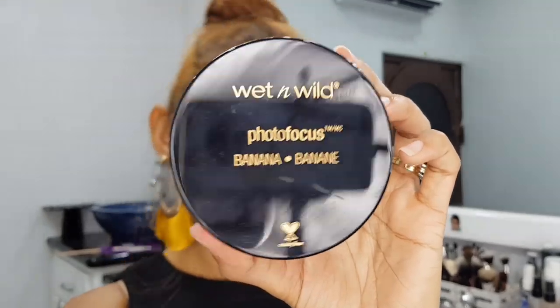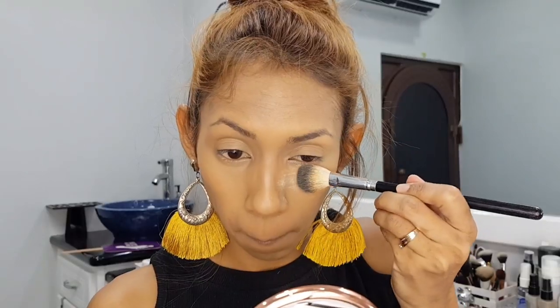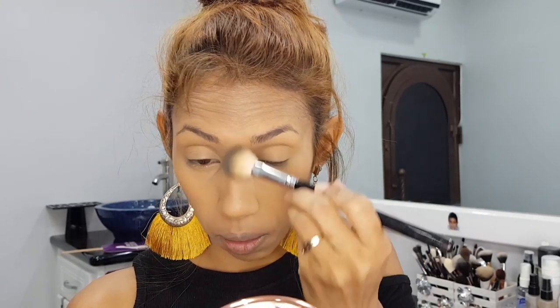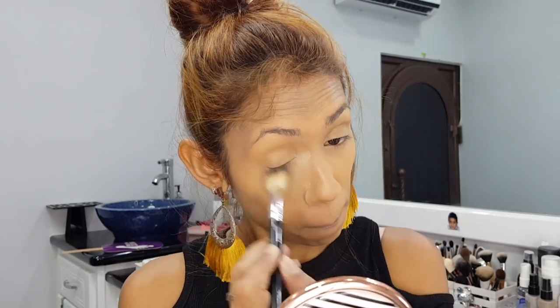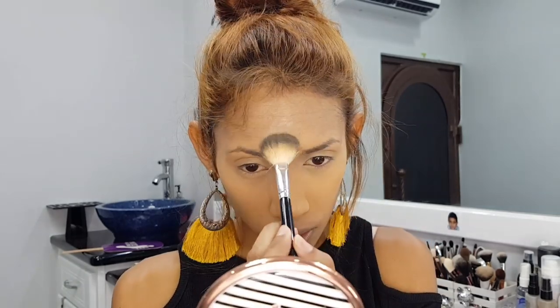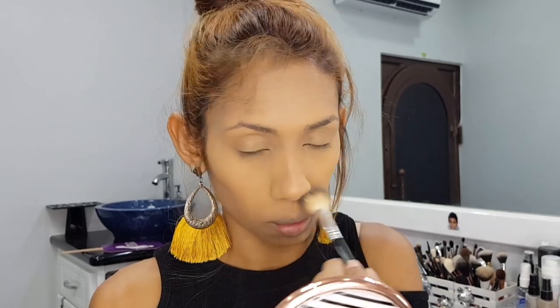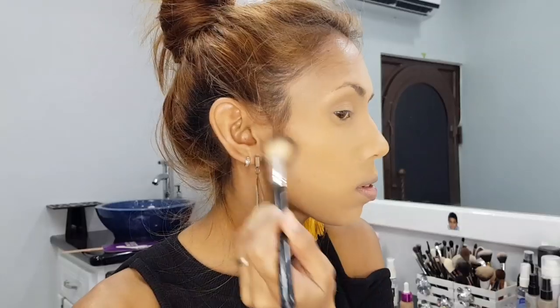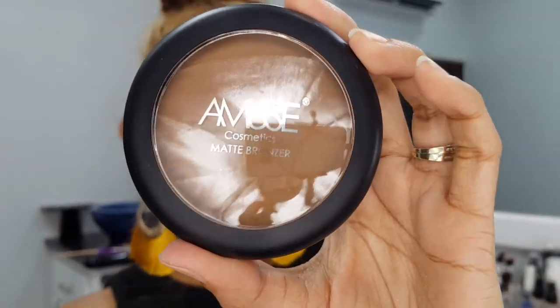As you guys can see, this Kevin Aucoin product is so full coverage — the littlest amount goes such a long way. So now I'm going to set that with the Wet n Wild Photo Focus in Banana. This is a new product alert — I've been on the hunt to find a replacement for my Sasha Buttercup, as I am boycotting the brand. And I have to say this Wet n Wild one definitely blew me away.